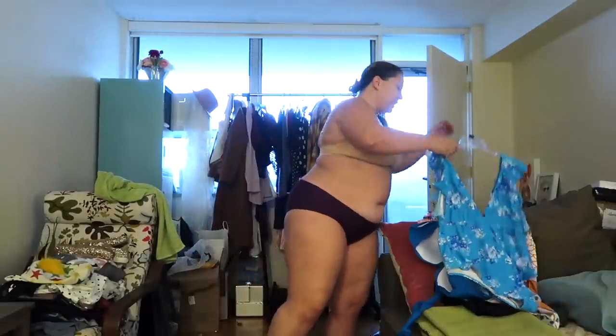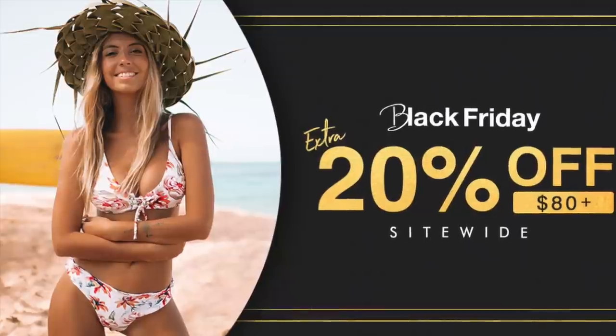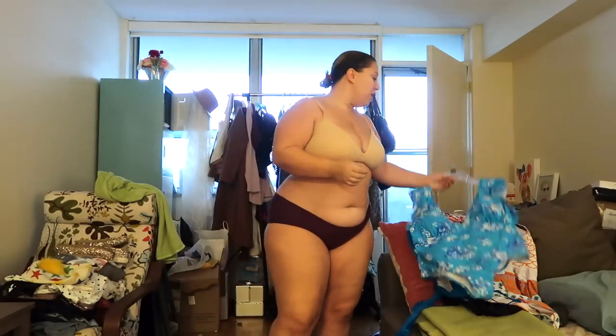Hi everybody and welcome to my channel. I am Kayla Logan. Welcome back — today I have a really exciting video for you. We are doing a video sponsored by Cupshe, which is an online retailer with swimwear all the way up to a size 4X. This Black Friday, on purchases of $80 or more, you can get an additional 20% off, starting November 29th at 12 a.m.